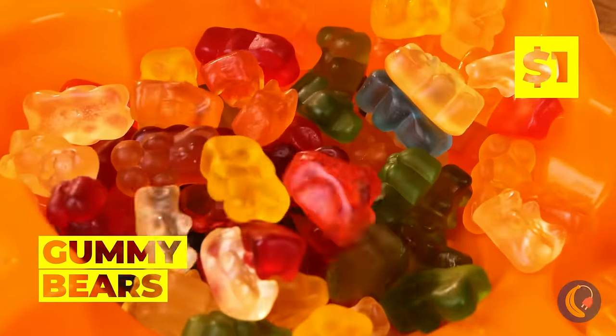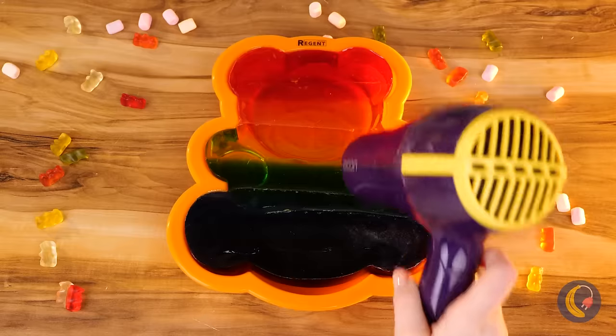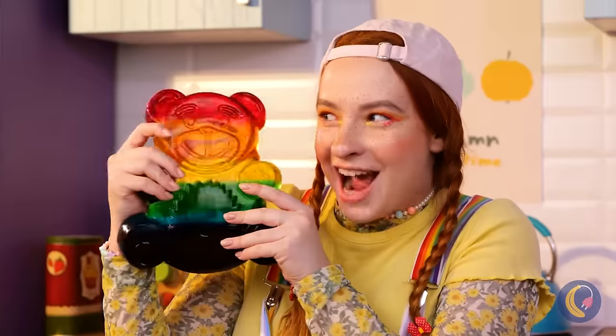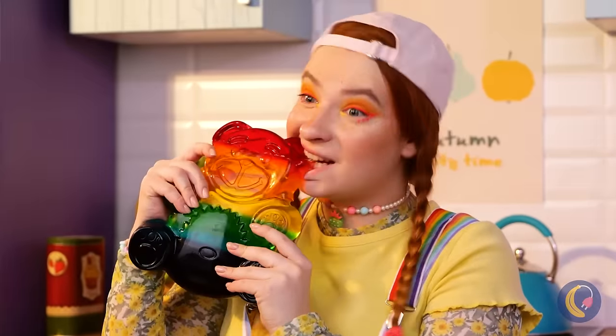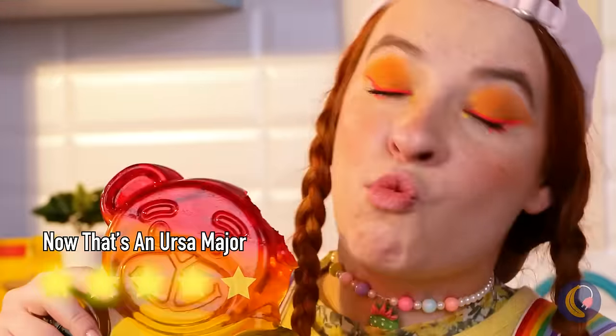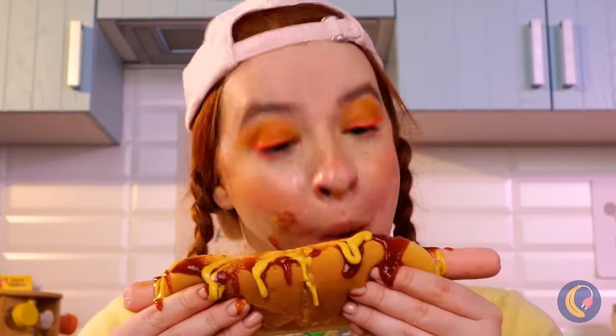Don't eat those gummies just yet — they're perfect for our next craft. They shall fuse together and make a giant gummy bear. You've got a little something — maybe we should wait for her to finish.